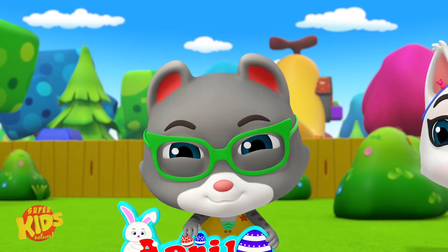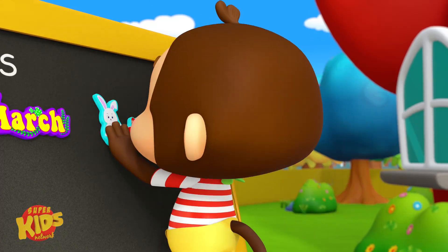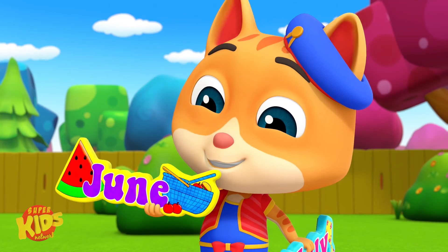Your turn. April, May, June and July. April, May, June, July. April, May, June and July.